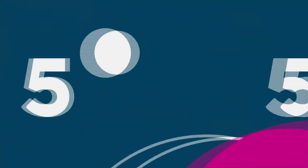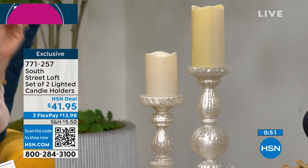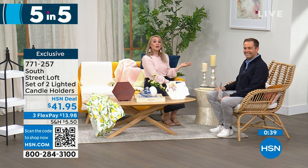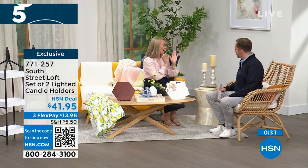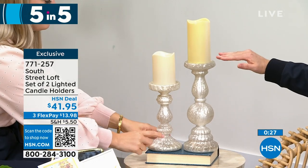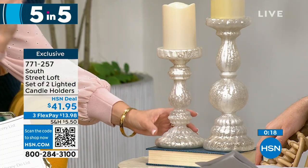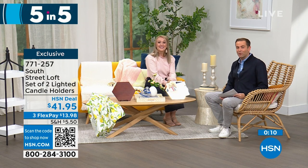Last of our five in five: a set of two lighted candle holders with a beautiful frosted mercury glass vibe — elegant yet practical for everyday or holiday. Add your favorite candles, whether real wax or LED, and have fun with them over the years. You can add a candle ring to zhuzh them up. The taller one is 12 inches, the other is 9 inches. They look spectacular and expensive — real glass, very high quality. A fabulous gift especially for weddings. At $41.95 you get both. That ends our five in five.